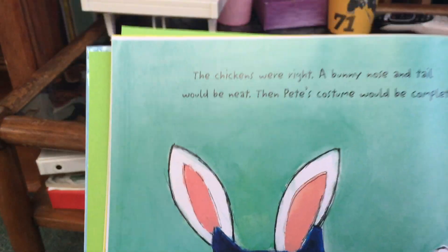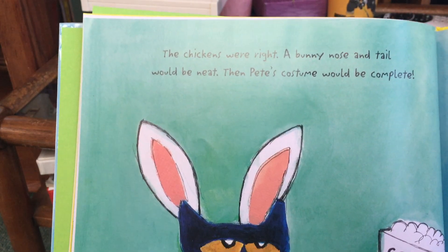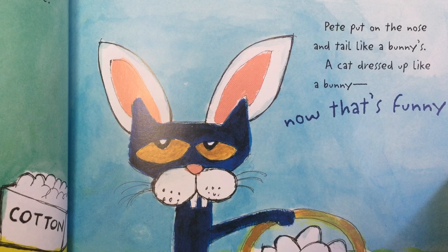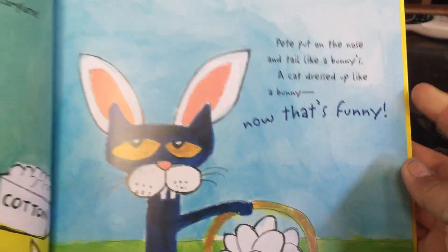Chickens were right. A bunny nose and a tail would be neat. Then Pete's costume would be complete. Pete put on a nose and a tail like a bunny's. A cat dressed up like a bunny? Now that's funny.